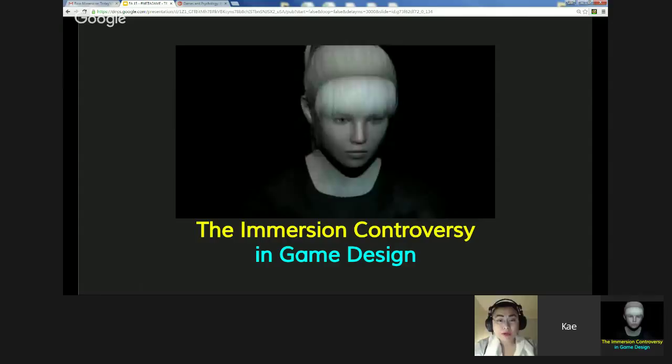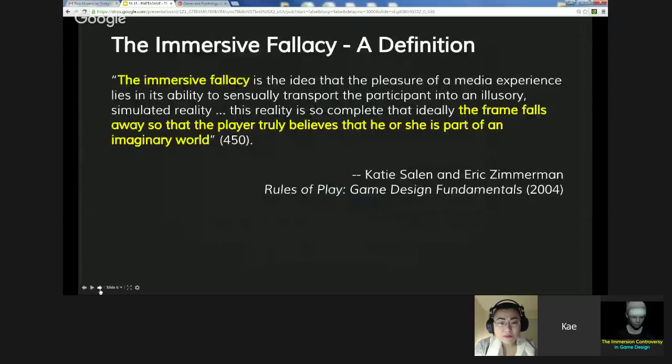Introduction to the concept called the immersive fallacy. This term was created by Salen and Zimmerman in their 2004 book Rules of Play. They define it as: the immersive fallacy is the idea that the pleasure of a media experience lies in its ability to sensually transport the participant into an illusory simulated reality — a reality so complete that ideally the frame falls away so the player truly believes that he or she is part of an imaginary world.